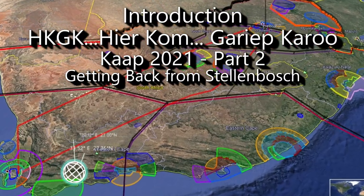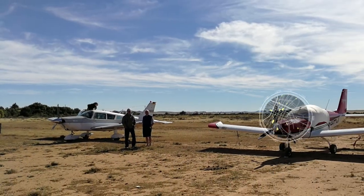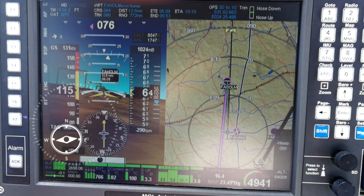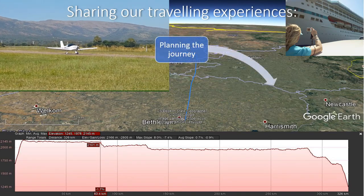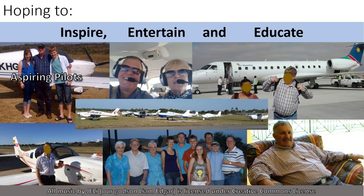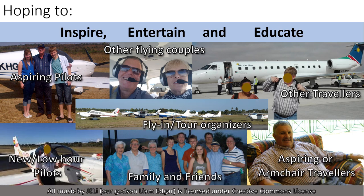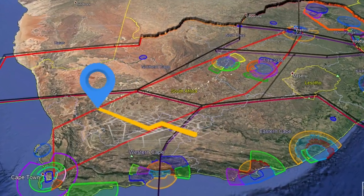In this part 2 video, we fly back from Stellenbosch to Wanderboom and Springs with our flying friends Dion and Marie. On the route we land and sleep over at the Khoisan Karoo Conservancy. We do reviews and provide some general aviation tidbits.